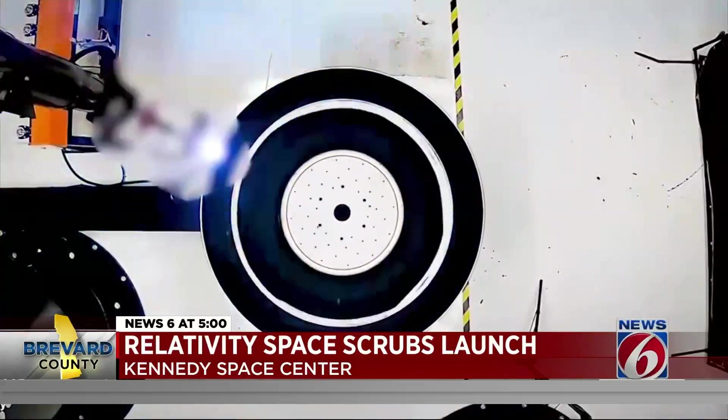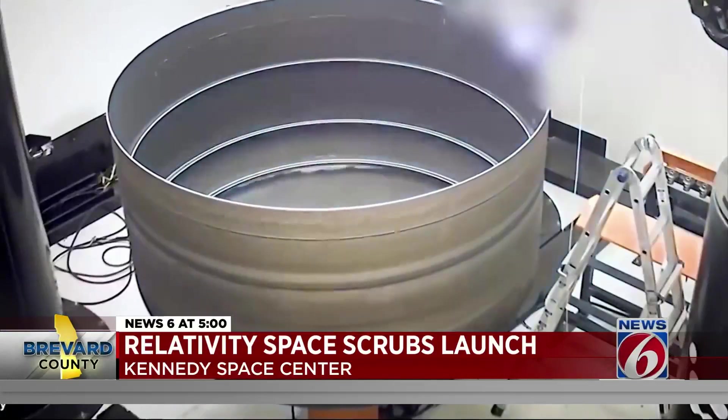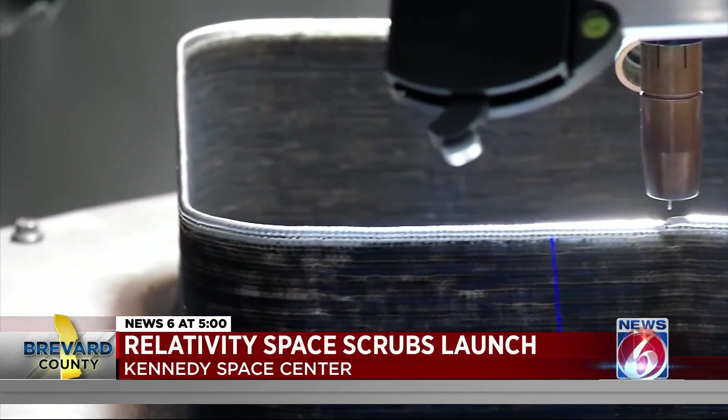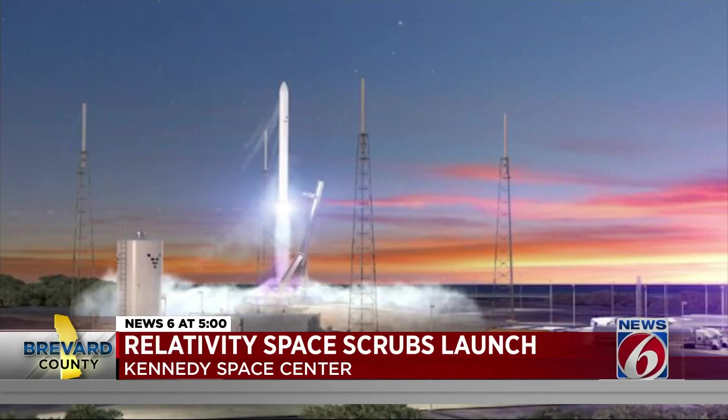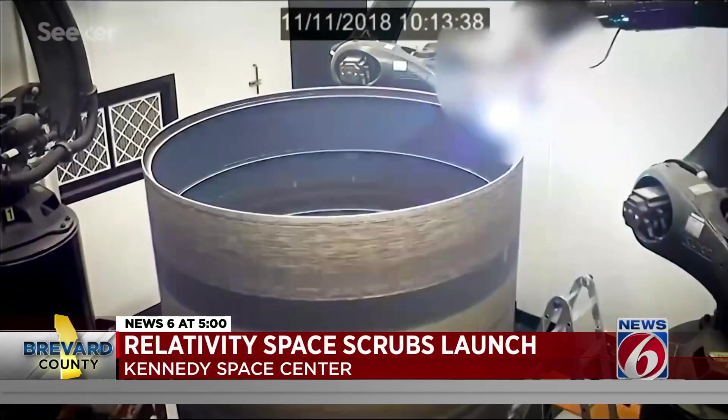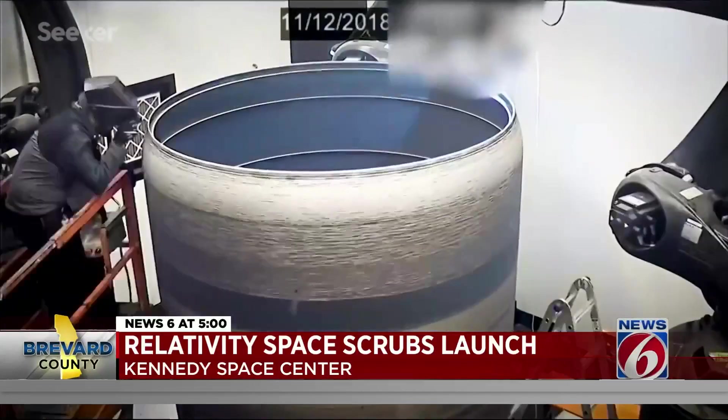Relativity Space's main goal is to decrease costs and increase access to space. While this first experimental rocket took years to build, eventually Relativity would like to build a rocket and get it into space within 60 days, and then put a printer on the moon and Mars to print mission parts.